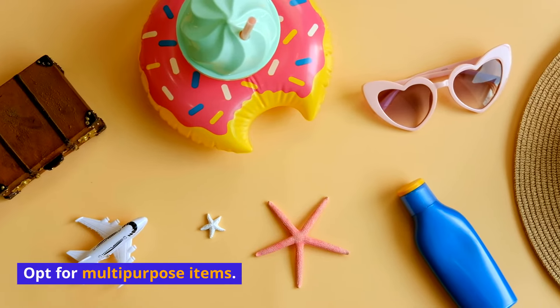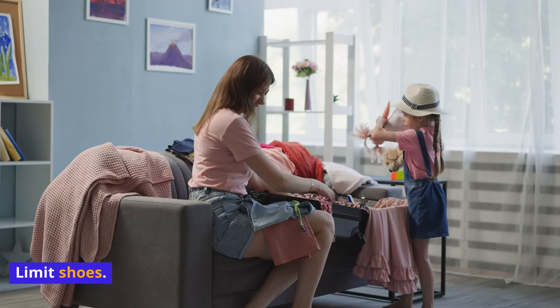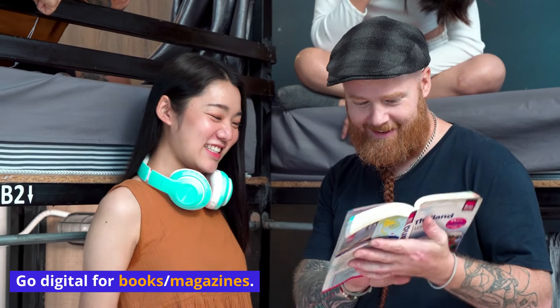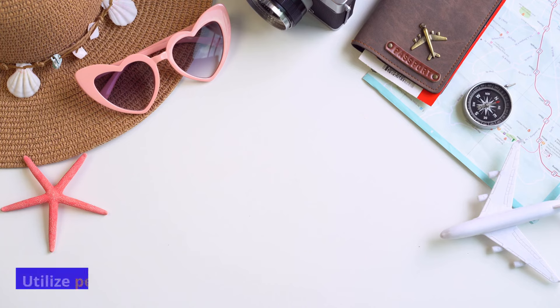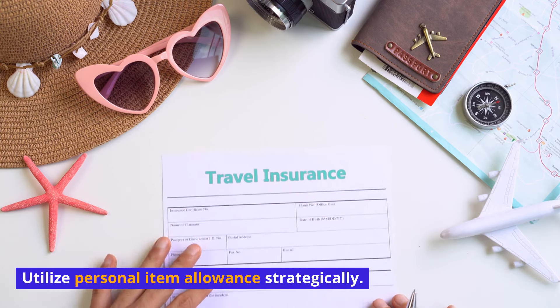Opt for multi-purpose items. Limit shoes. Go digital for books and magazines. Pack a travel laundry kit. Utilize your personal item allowance strategically.